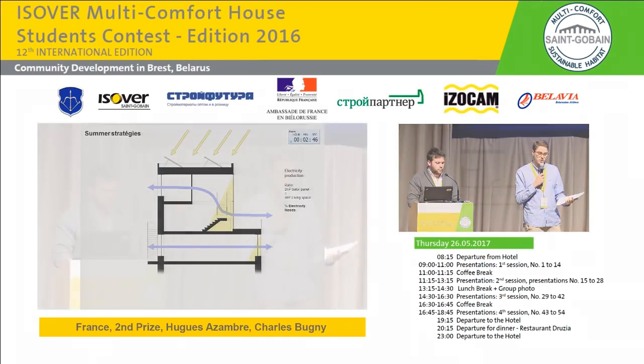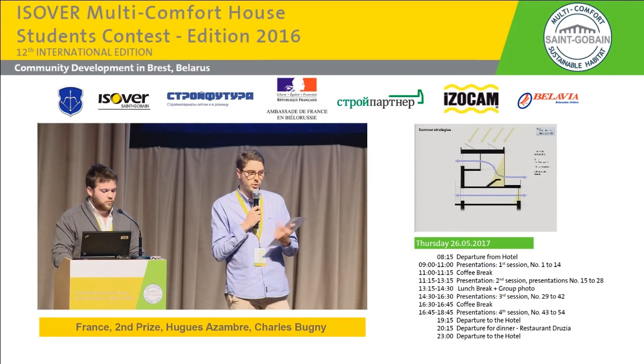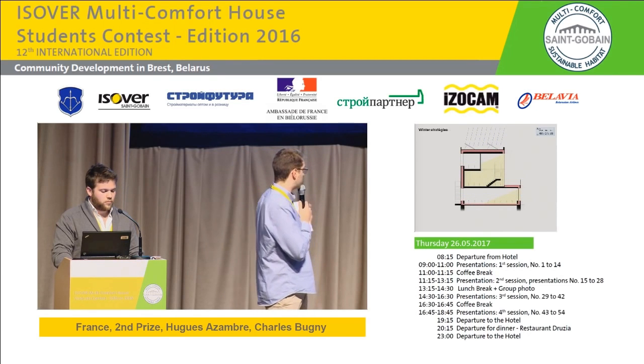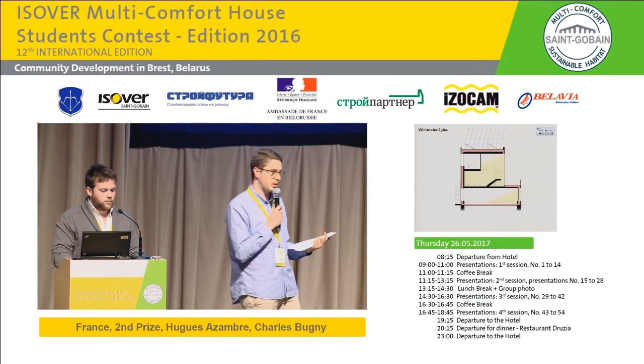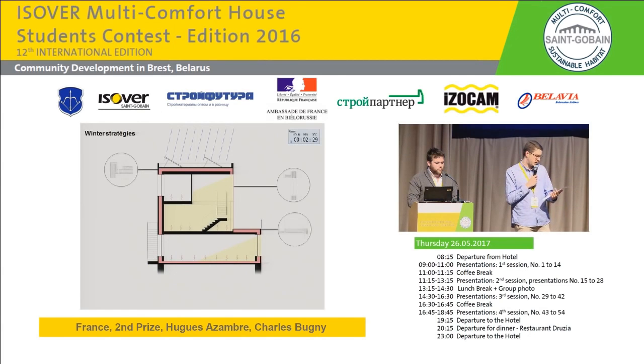To reach the goal of passive house, we use different strategies. Shutters and natural ventilation will prevent overheating during the summer. During the winter, warmth is conserved thanks to an insulated exterior facade and underfloor heating.